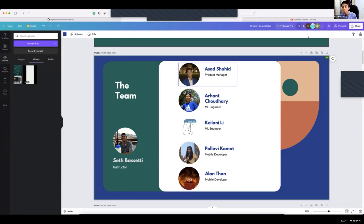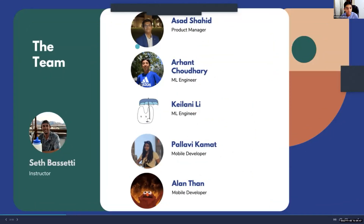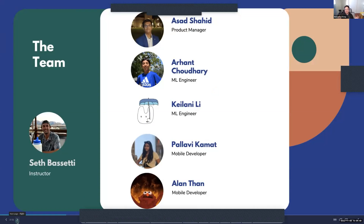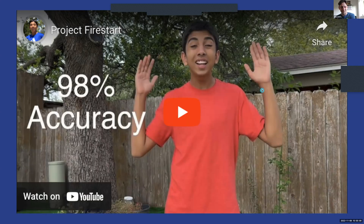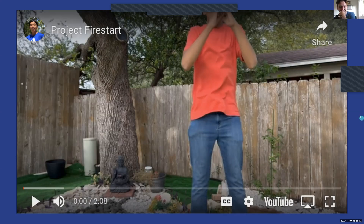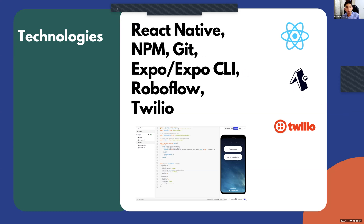Now we're going to dive a little more into the inner workings of our app. I'm going to hand it off to Asahi.